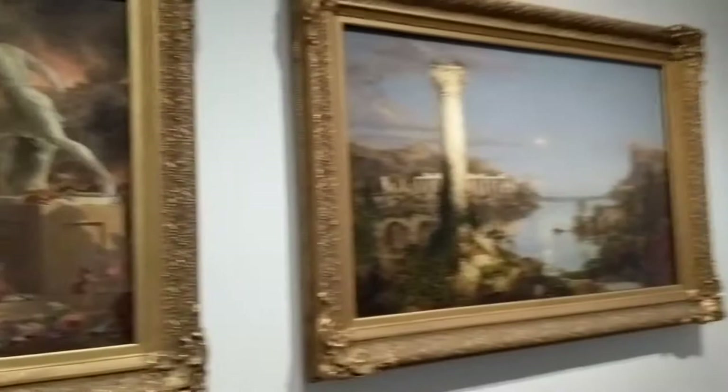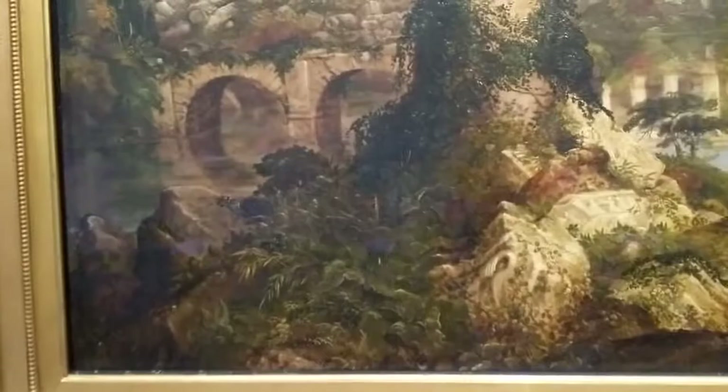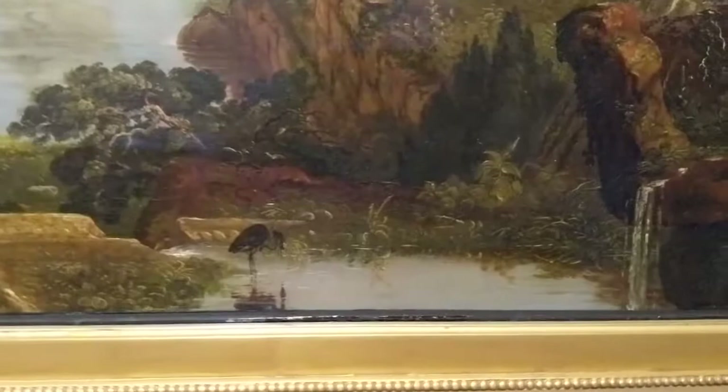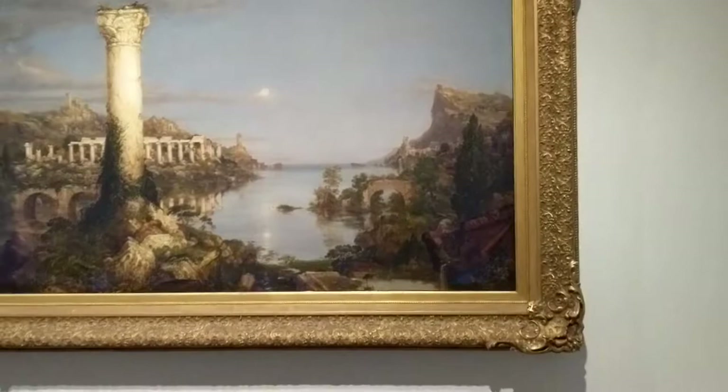Then the final one, several decades or maybe centuries later, we have Desolation — the final painting. It shows all of the grand buildings now in disrepair and nature overtaking it all. The water is very placid. A little bird. And you can see how the mountain with the boulder is still there, completely unchanged from the first one, showing how nature always remains unchanged despite humans.